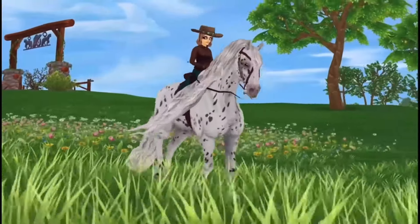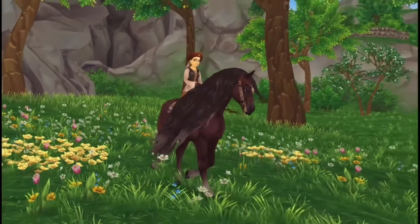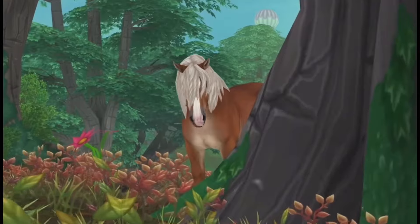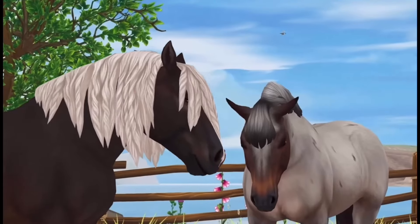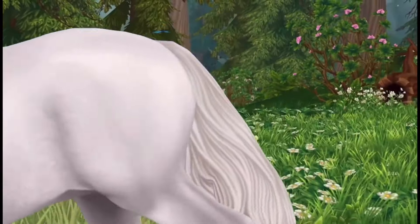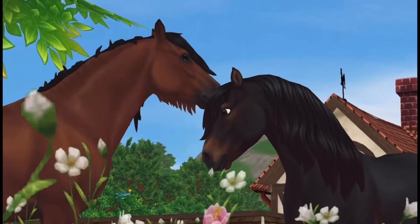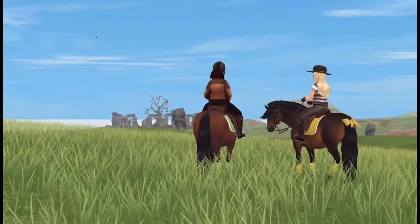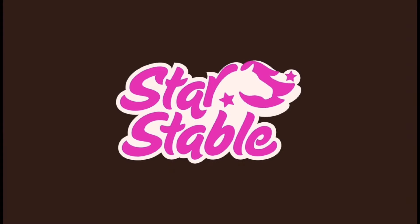Now for some potential spoilers — again, I'm not going to be showing anything on screen, just talking about it. We have the estimate that we're going to be getting new coat colors on October 30th or around that time, but we still don't have any spoilers yet of the magic coat horses we'll be getting around Halloween. The coat colors coming on October 30th are really interesting to say the least.